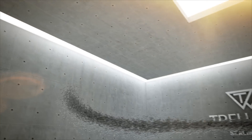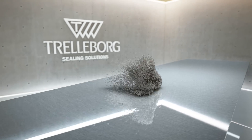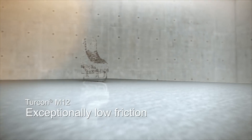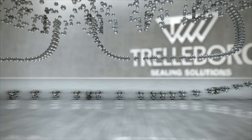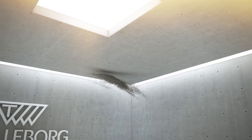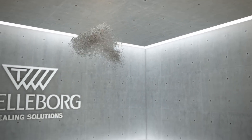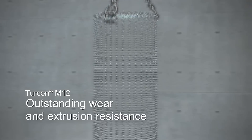Its polytetrafluoroethylene matrix, with a complex blend of non-abrasive fillers, guarantees exceptionally low friction, as well as outstanding wear and extrusion resistance in tough environments.